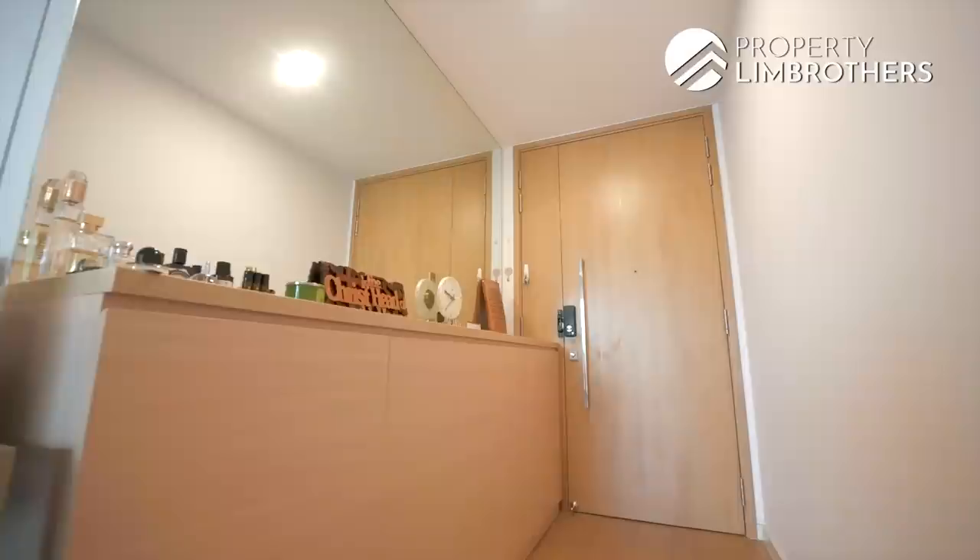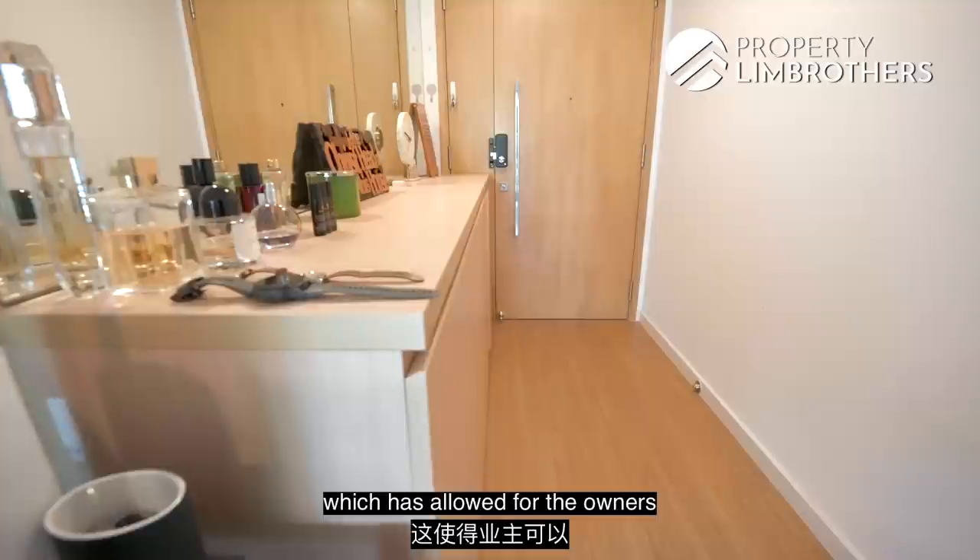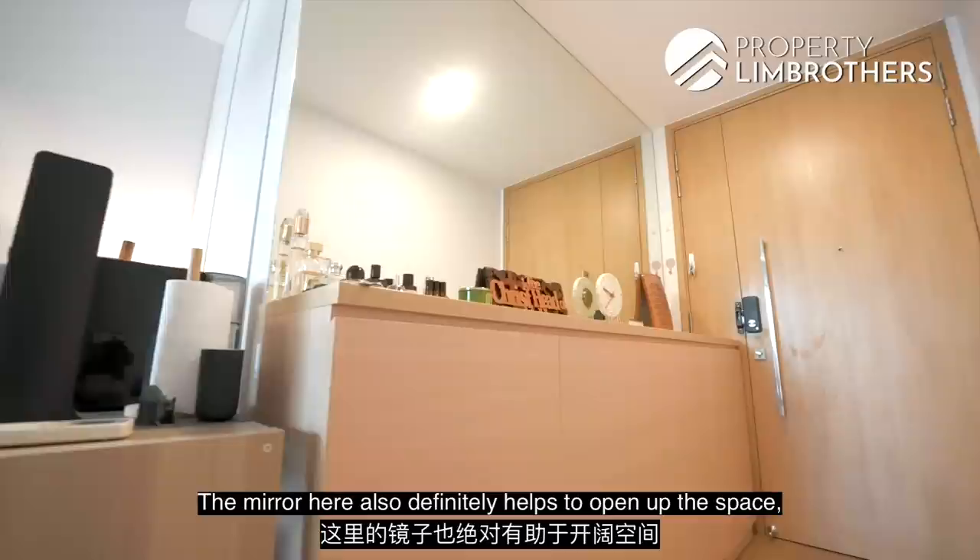There are a few differences between the 721 and the 731 square feet unit. For ours, we have a slightly longer foyer which has allowed the owners to do up this carpentry here. These are really nice because it doubles up as a shoe cabinet as well as extra storage. The mirror here also definitely helps to open up the space, and moving on, it transits you seamlessly into the dining area.